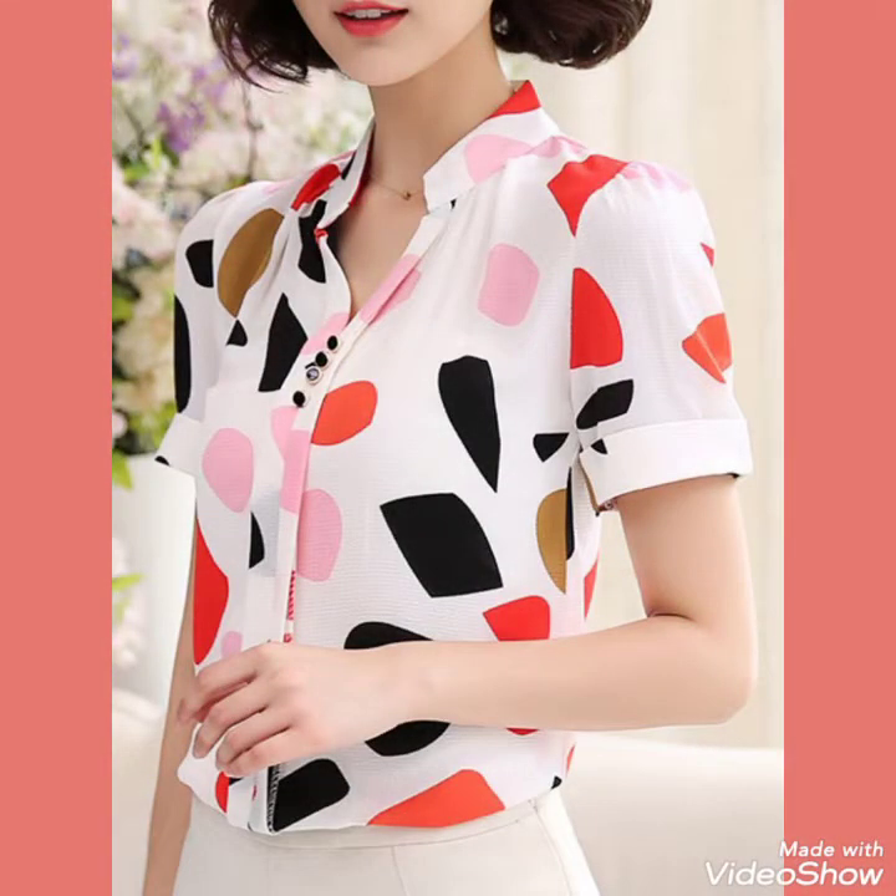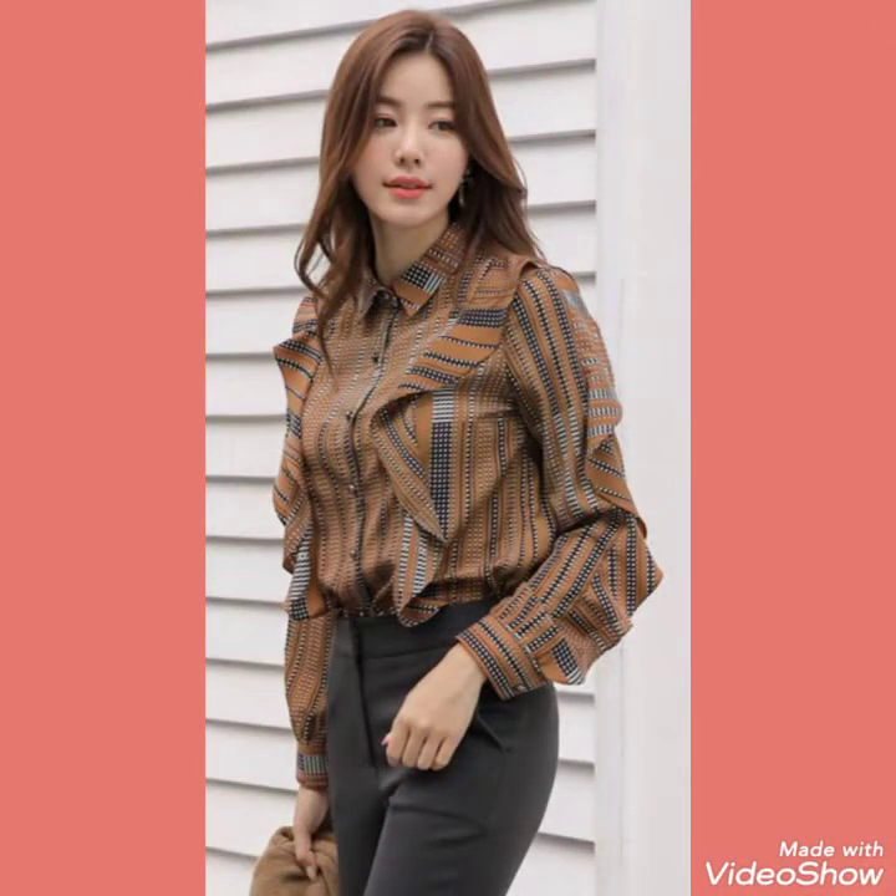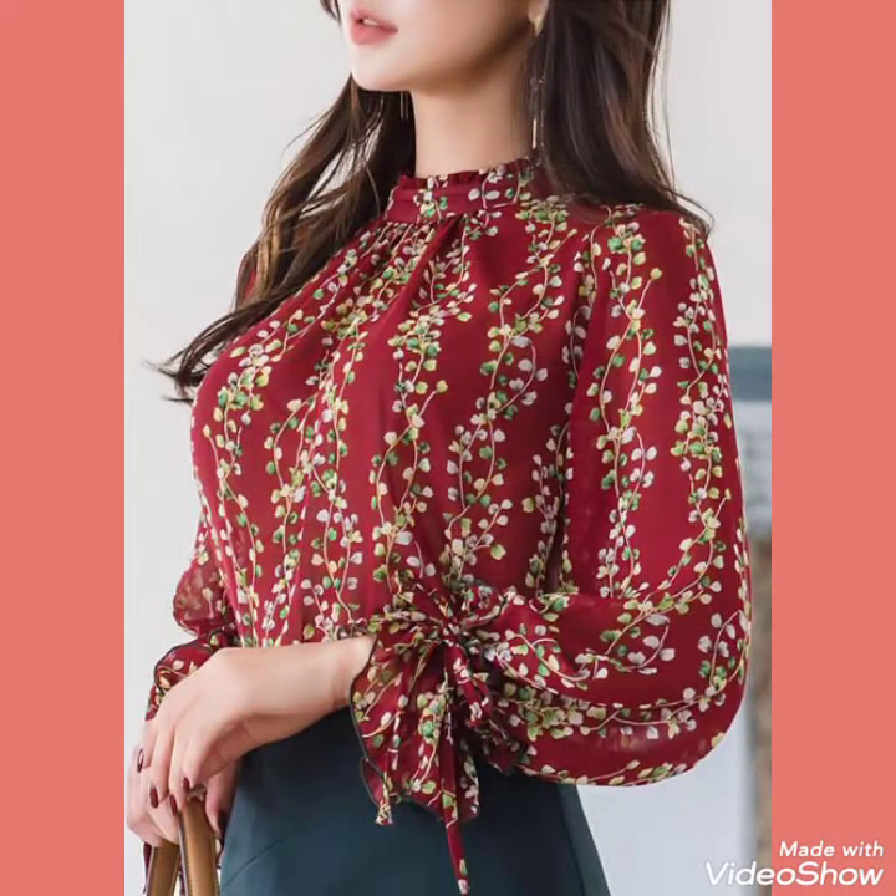then I will tell you the website from where you can buy this beautiful and graceful collection of printed and plain half and long sleeve blouse design ideas.